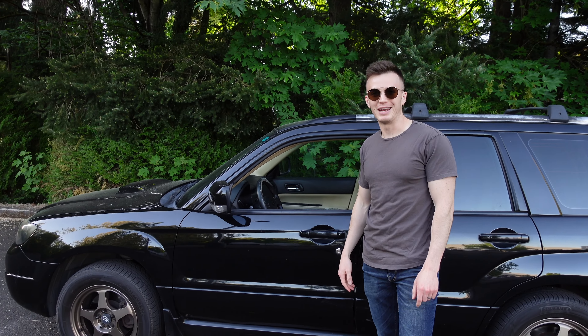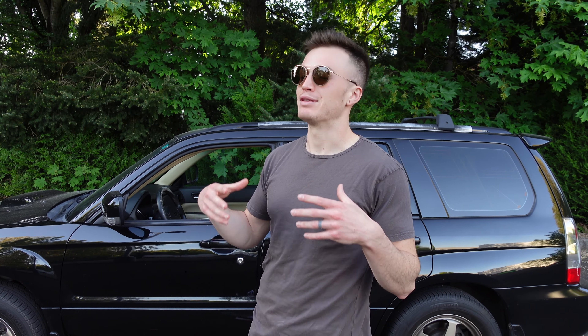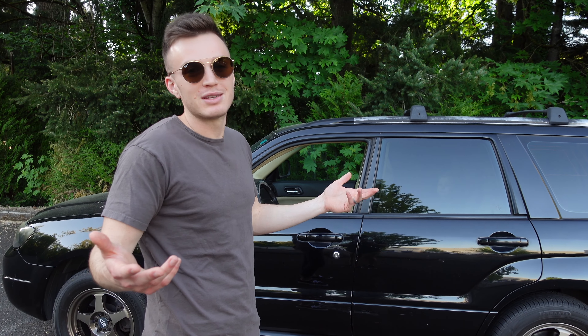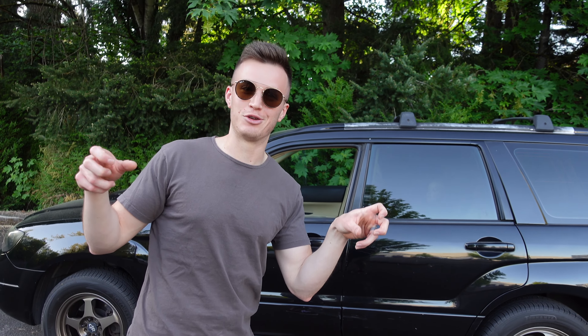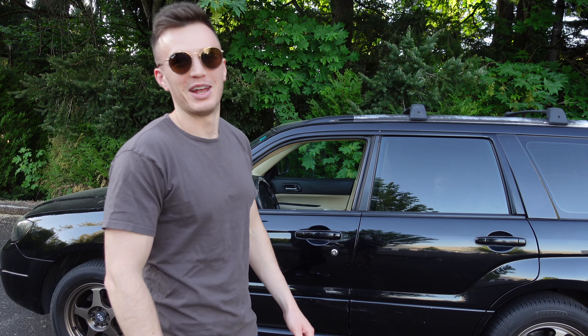Last but not least, this thing has frameless windows so it looks pretty cool when you get in and out of it. All in all, this is a pretty sweet car — you can pick one up for under 10 grand and have a ton of fun with it. It's super functional, you'll be able to resell it, and you're gonna have a good time. Plus you get respect from the true Subaru owners who know exactly what this is, and you won't get hate from people who don't like STIs because it blends in with traffic. Thanks for watching — give the video a thumbs up and subscribe because we have a lot more car content coming.